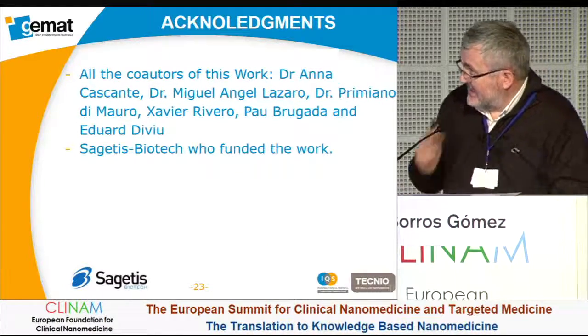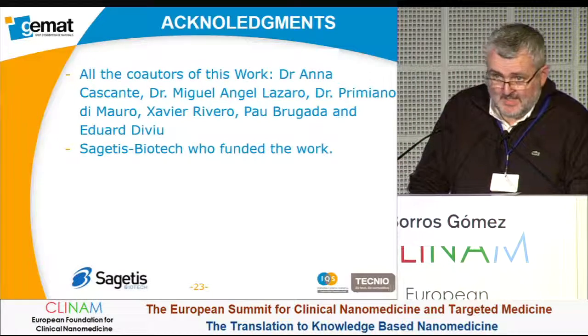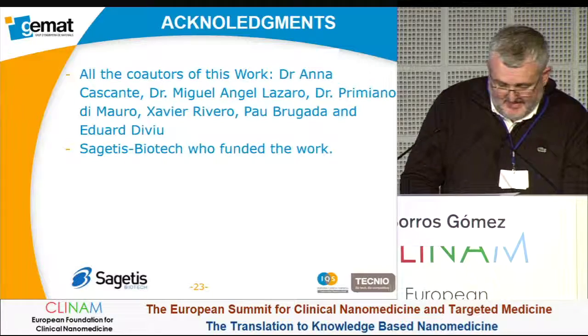Acknowledgements and thanks to the co-authors of this work, the company who funded the work, and all of you for your interest.